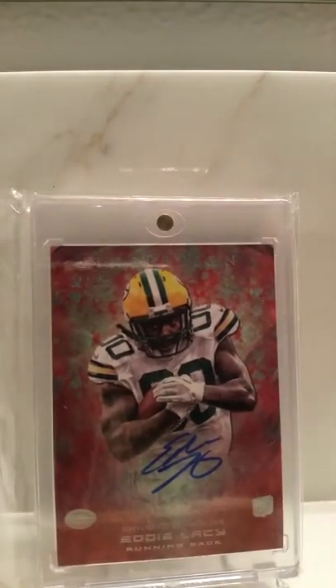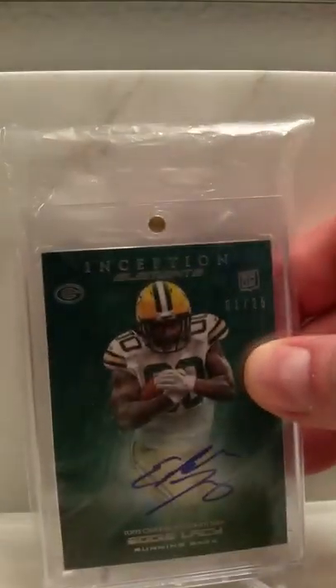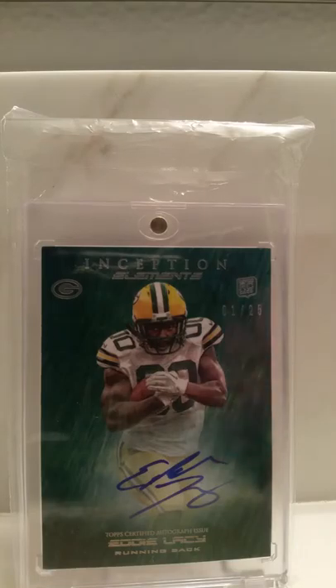One of my other favorite young running backs — Eddie Lacey, Inception, one of 25, on-card auto. Here's an Inception Elements — almost exactly the same card — one of 25, Eddie Lacey, on-card auto.